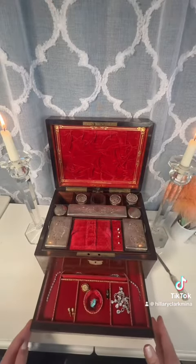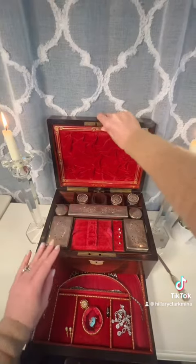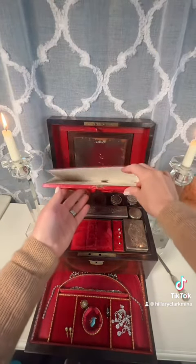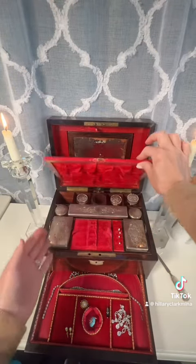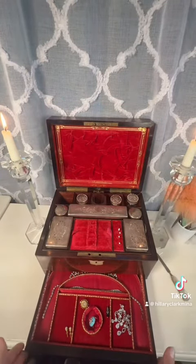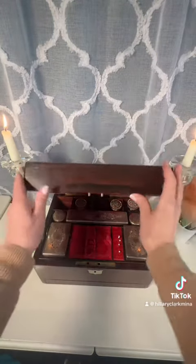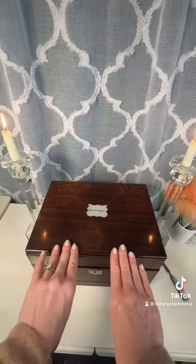Let's look at this one more time: jewelry, the secret compartment underneath, and then the document and letter writing area. This is just a magnificent glimpse into history. Can you imagine being a woman, first or second class on the Titanic, with a vanity case like this?